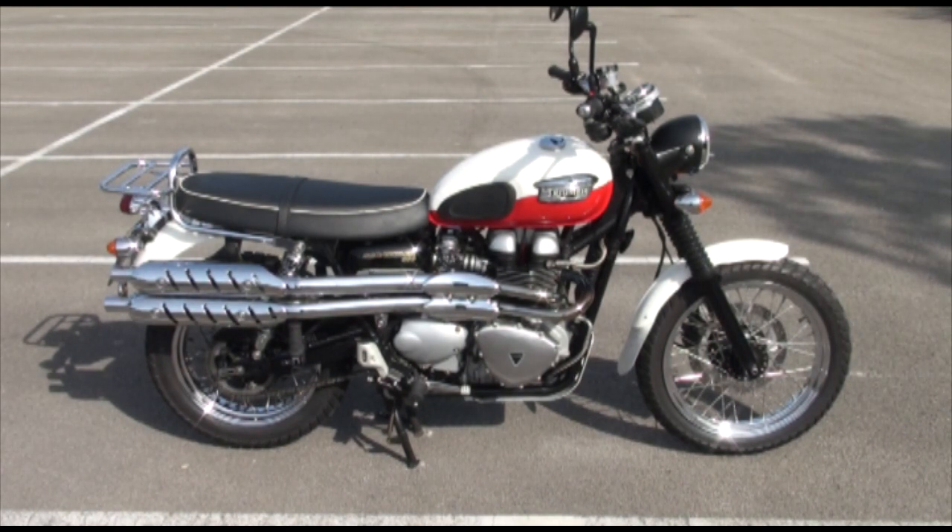Hey up now, what we've got here is this lovely Triumph 900 Bonneville Scrambler. As you see it's splendid in red and white, stock number is 56302.